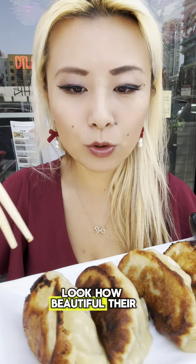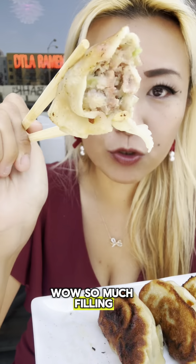And look how beautiful their gyozas are. These are handmade in the house. Wow, so much filling.